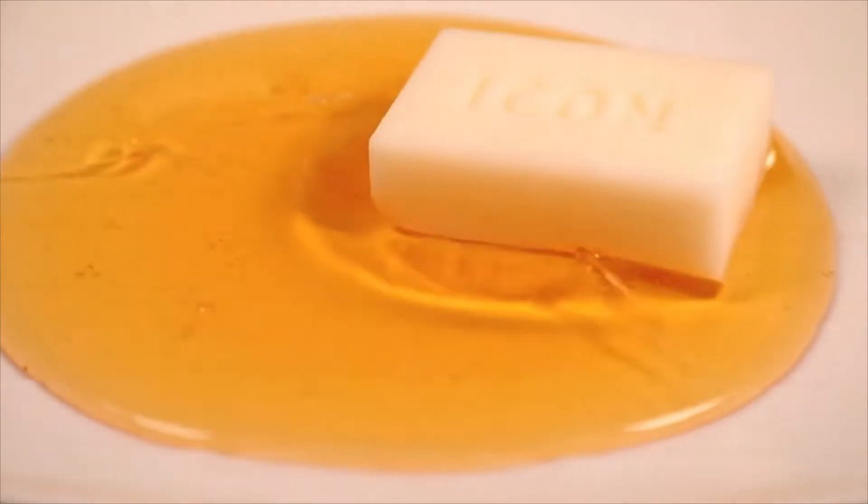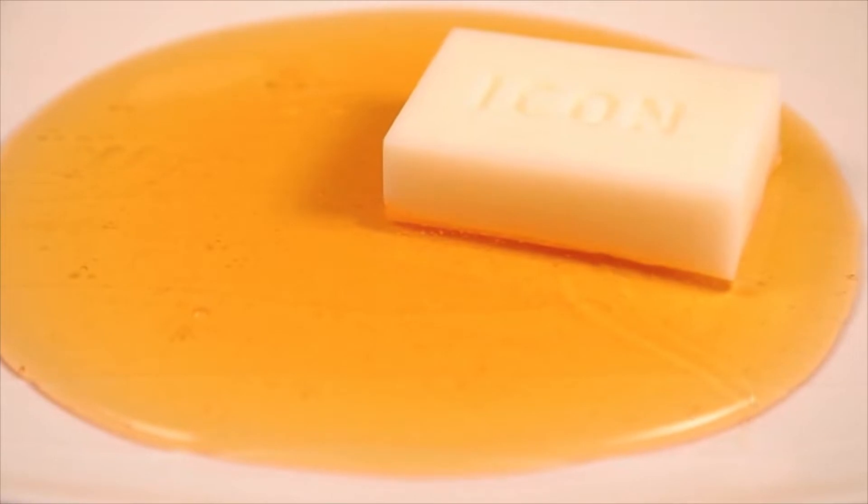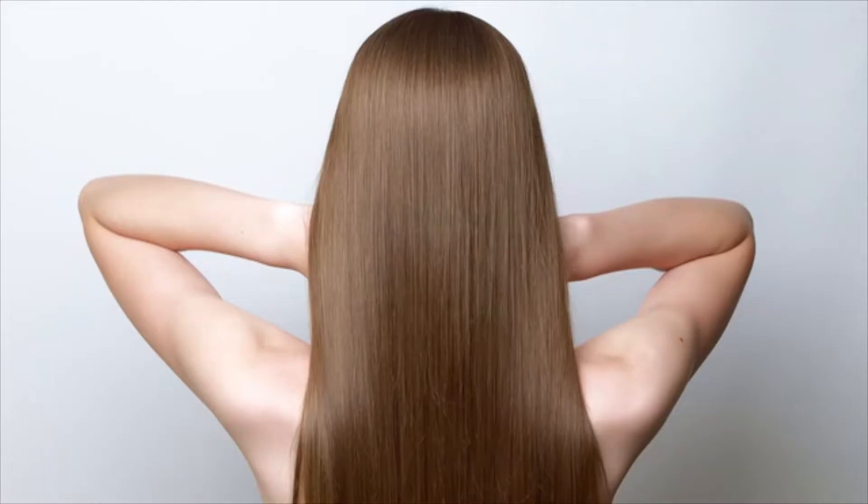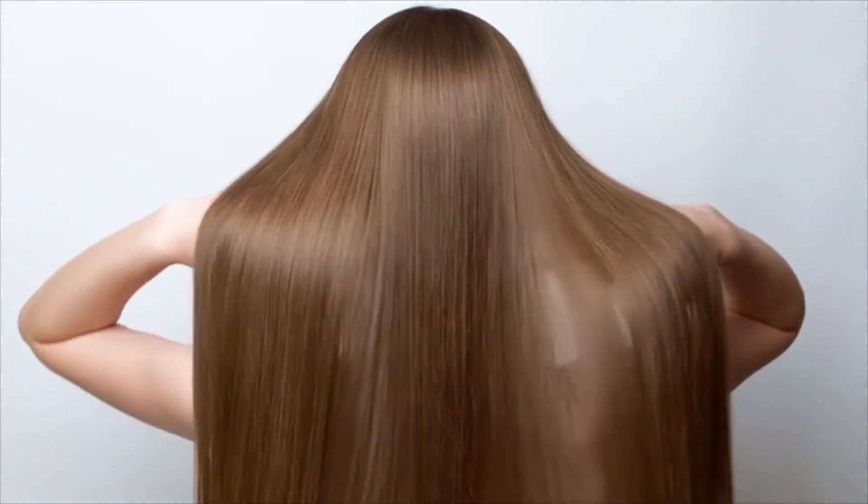I knew it was time to reinvent the bar concept, but this bar needed to perform at the same level as liquid shampoos of today. Many shampoo bars do not leave the hair feeling hydrated nor do they lather. I was not going to create a bar that did not perform to our standards.